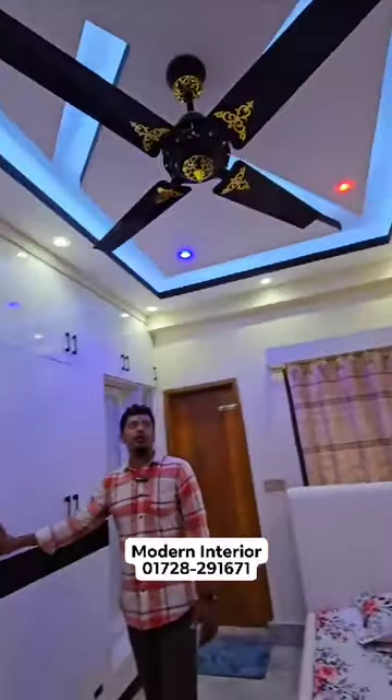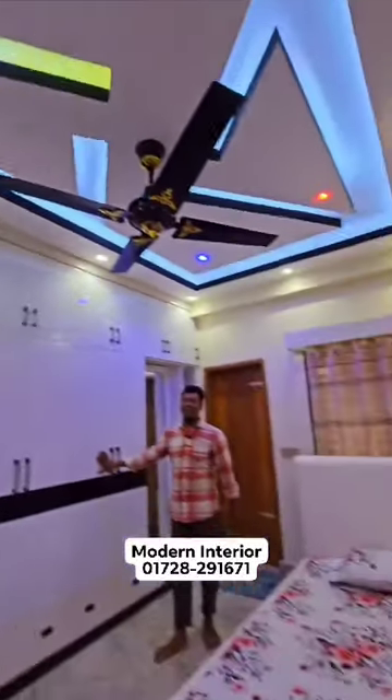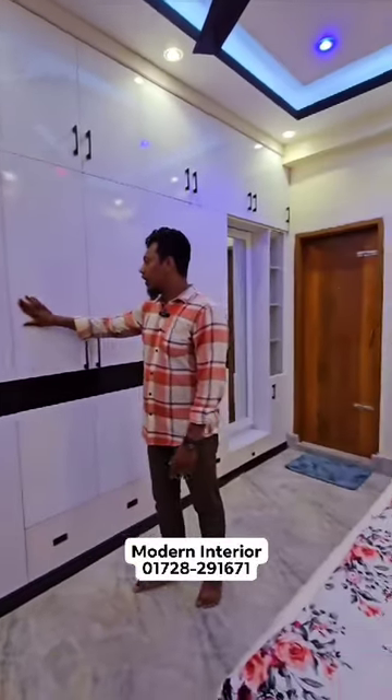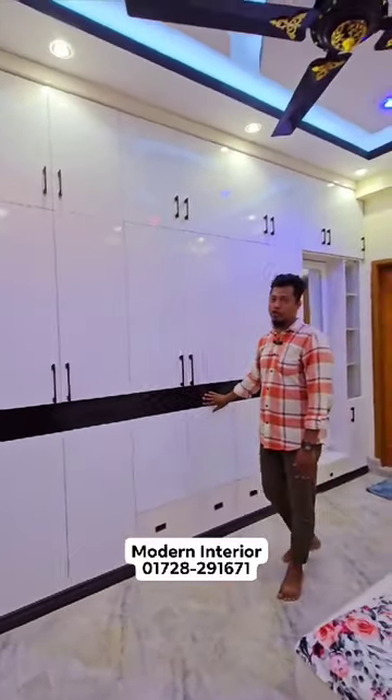We've taken a ceiling and we've taken a board. It is a ceiling with the R-A-Sota ceiling. Lighter. It is a duke pen. White color. This is a Paris square feet.